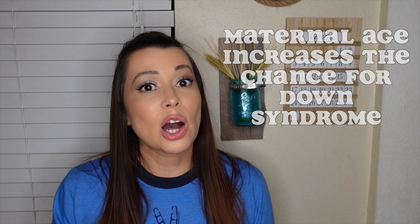Down Syndrome occurs in all races and economic levels. One of the only links to Down Syndrome that's been discovered is maternal age, so the chance of having a child with Down Syndrome does increase the older a mother gets. However, 80% of babies with Down Syndrome are born to mothers under 35. I was 30 when I had Estelle — we had about a one in a thousand chance.